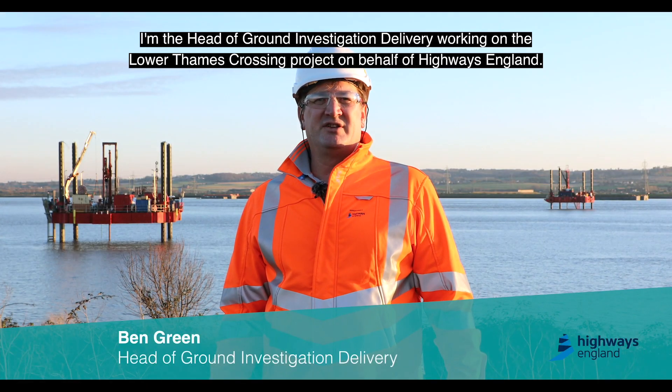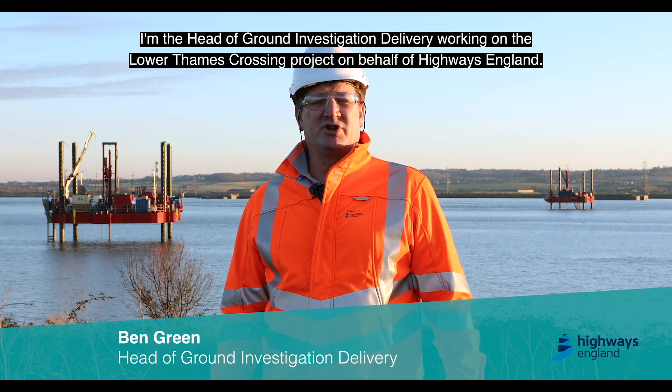My name is Ben Green, I'm the Head of the Ground Investigation and Delivery working on the Lower Thames Crossing project on behalf of Highways England.